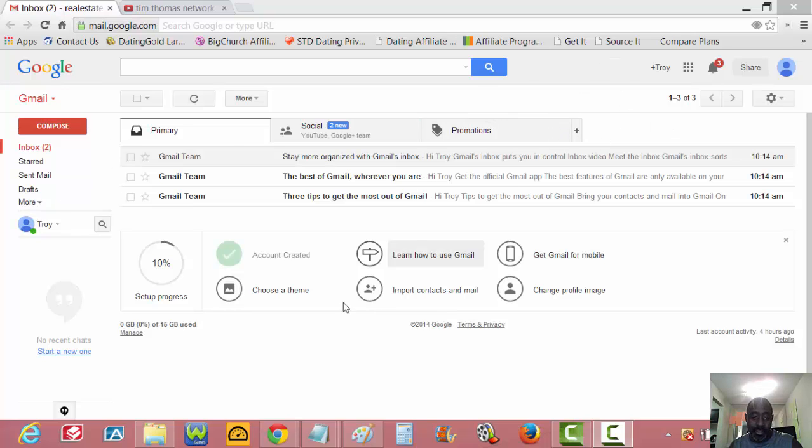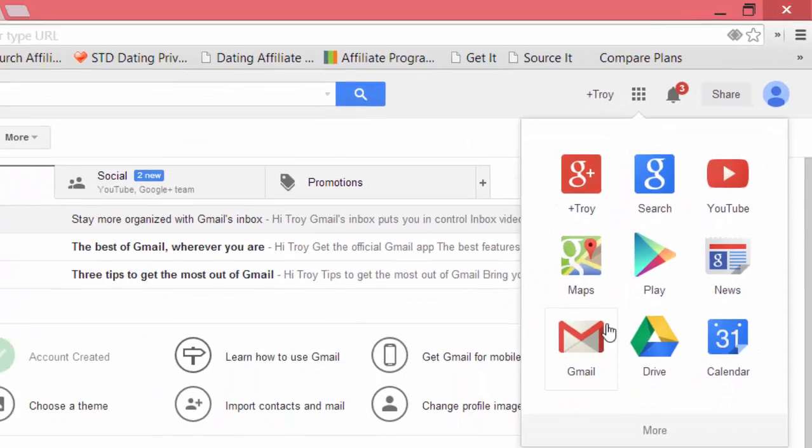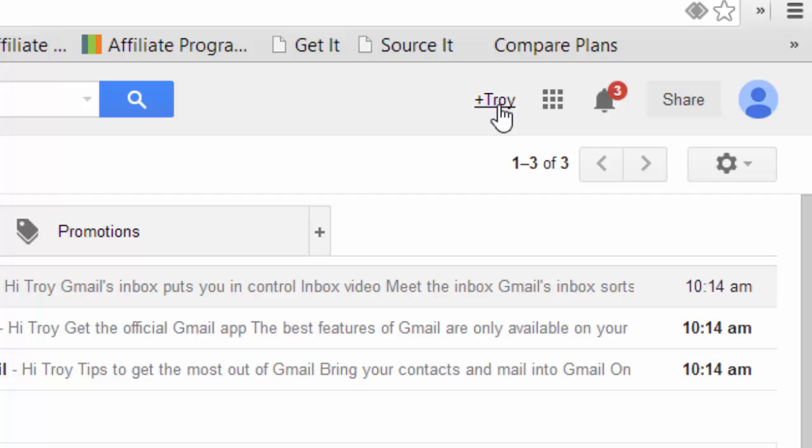Once you get it set up — this is a brand new email address I set up — it's going to ask you for a phone number to verify who you are. Give them the correct phone number; it'll send a text message or call you. Once you're in, at the very top you'll see a name with a plus in front of it and some little dots — these are the apps. Click the apps and that drops down to nine little apps, and the first one is Google Plus.